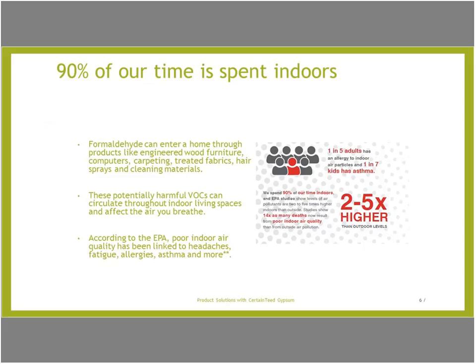Did you know formaldehyde can enter a home through products like engineered wood, furniture, computers, carpeting, treated fabrics, hair sprays, and cleaning materials?